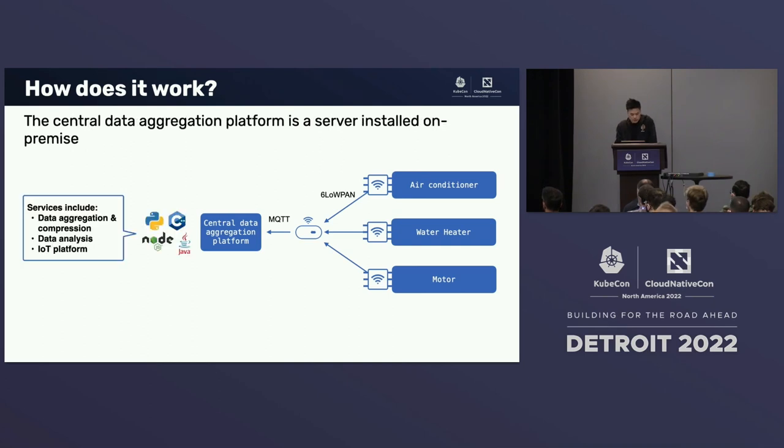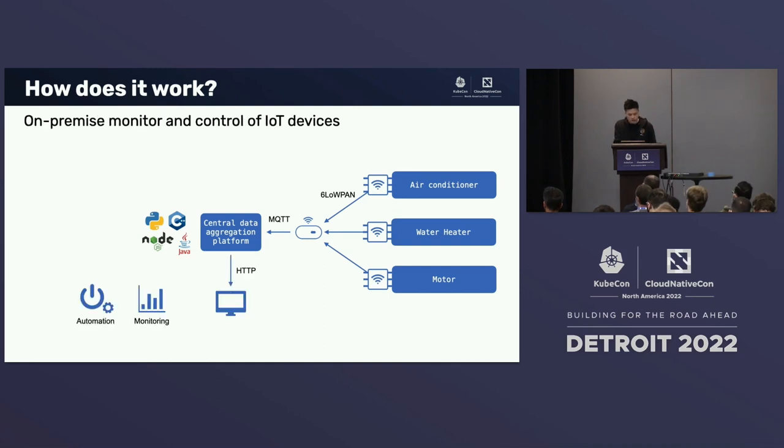The central data aggregation platform provides compute that hosts several custom services built by separate development teams written in different languages. These services perform various tasks, ranging from data aggregation and compression to data analysis, as well as an IoT platform providing web services that allows a user to control the IoT devices. Through the central data aggregation platform, the customer is able to monitor IoT devices on-site, perform operational tasks such as switching IoT devices on and off, and generate detailed usage reports.